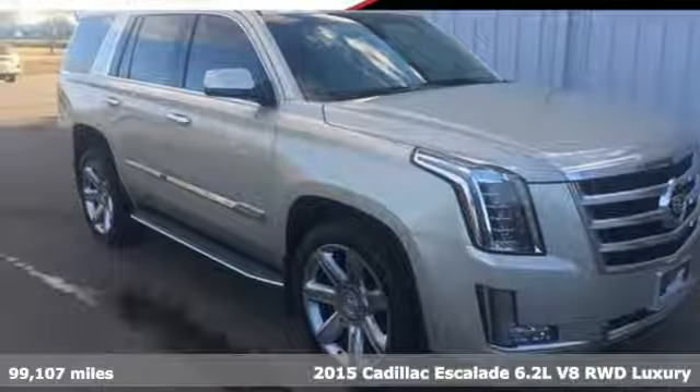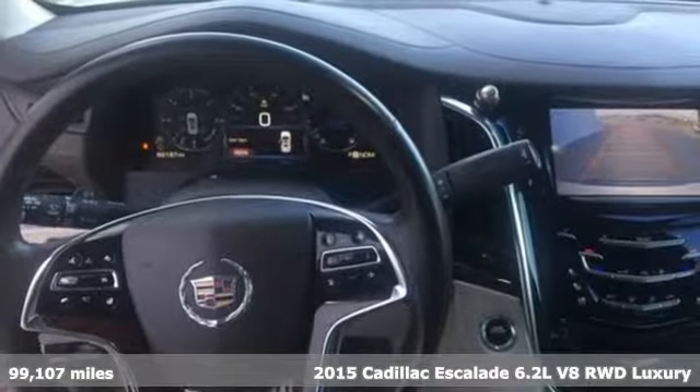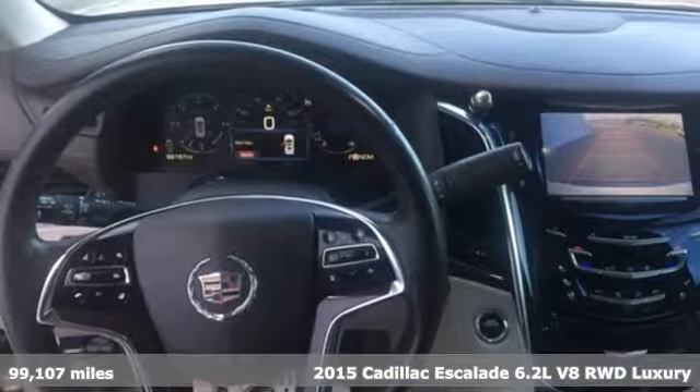Here's a 2015 Cadillac Escalade. Cadillac embodies a passion for performance, craftsmanship, and innovation.